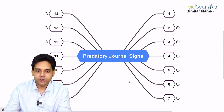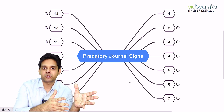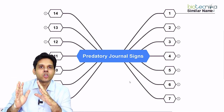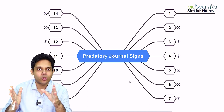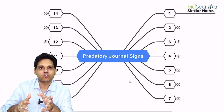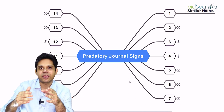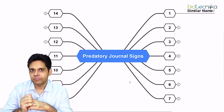The first pointer is similar name. Suppose the famous journal is Nature — they could be called 'Creature' or something similar. Similar names help them get popularity. People try to create websites like naturejournal.com or names very close to famous journals.